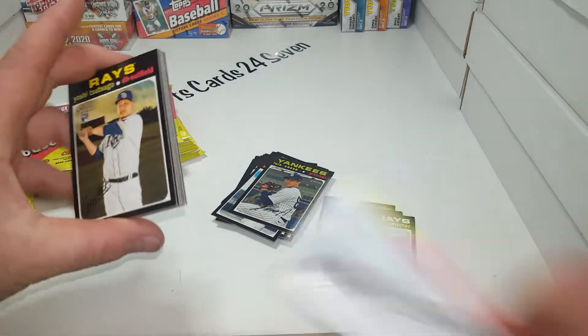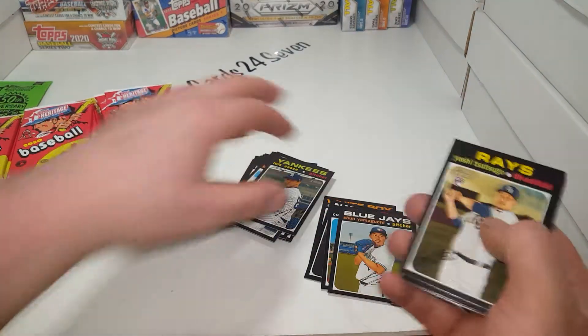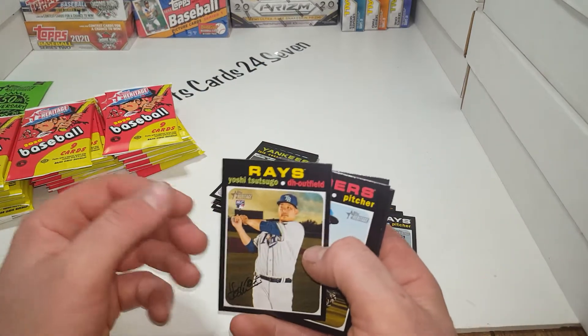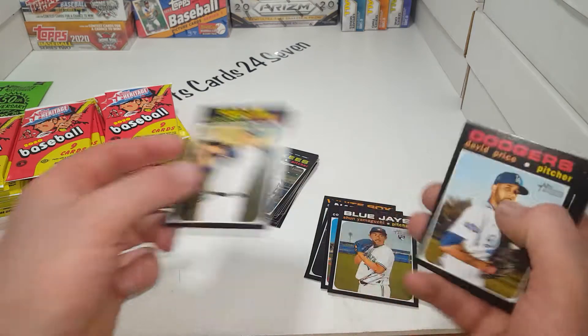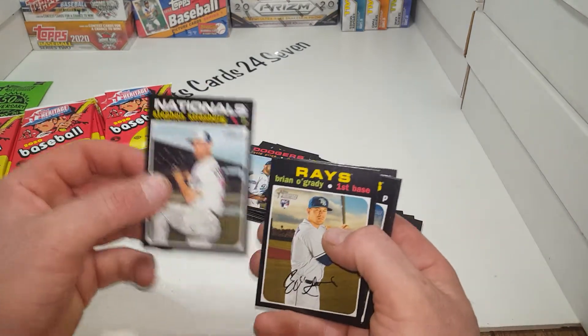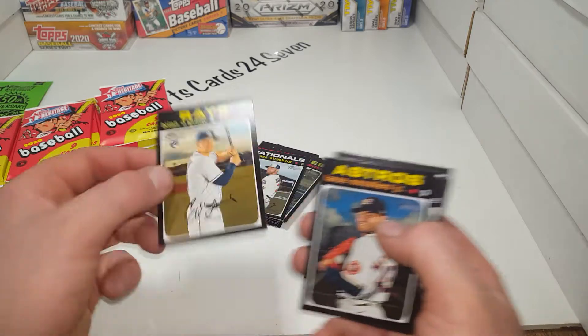I do not even pretend to act like I know how to pronounce all these names - I know quite a few of them but there are so many. I apologize if I mispronounce. Yoshi was pretty darn good in the World Series. David Price - even though he didn't play this year. Steven Strasburg. Brian O'Grady.